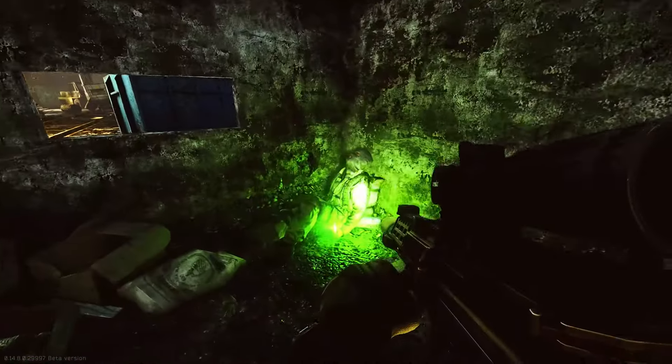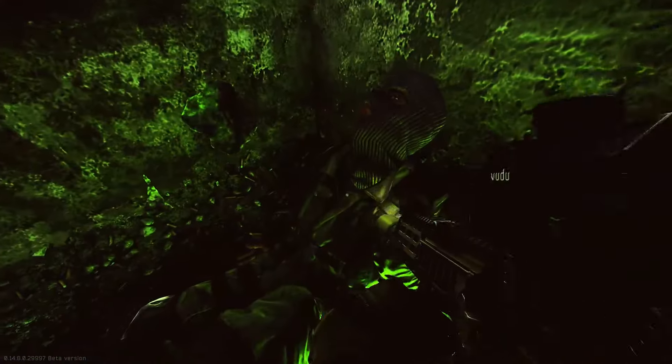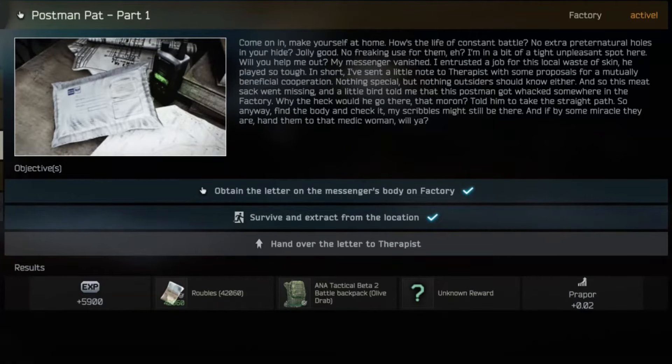Hi guys, welcome to an Escape from Tarkov task video. This is for the task Postman Pat Part 1 from Prapor and Postman Pat Part 2 from Therapist.